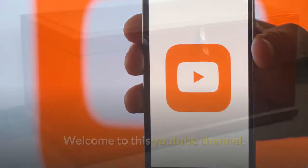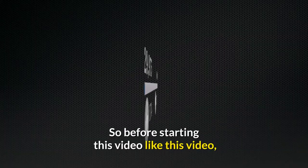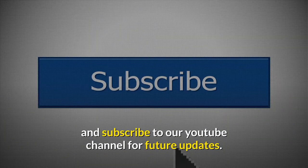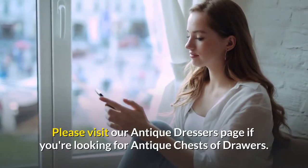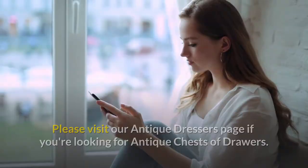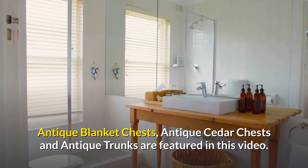Welcome to this YouTube channel. In this video we will talk about antique chests. Before starting, please like this video and subscribe to our YouTube channel for future updates. Please visit our antique dresses page if you're looking for antique chests of drawers. Antique blanket chests, antique cedar chests, and antique trunks are all featured in this video.